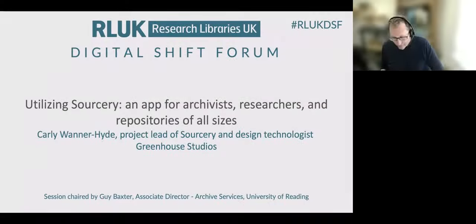Without further ado, let's talk about our speaker today, who is Carly Wanner-Hyde, and her talk today will be about utilising Sorcery, an app for archivists, researchers and repositories of all sizes.